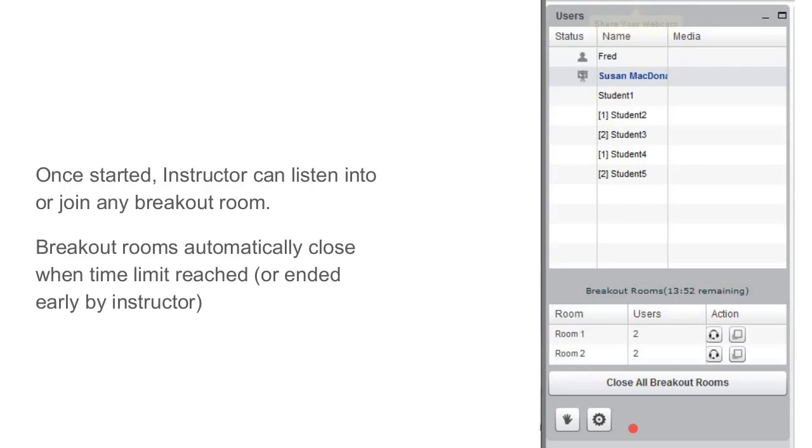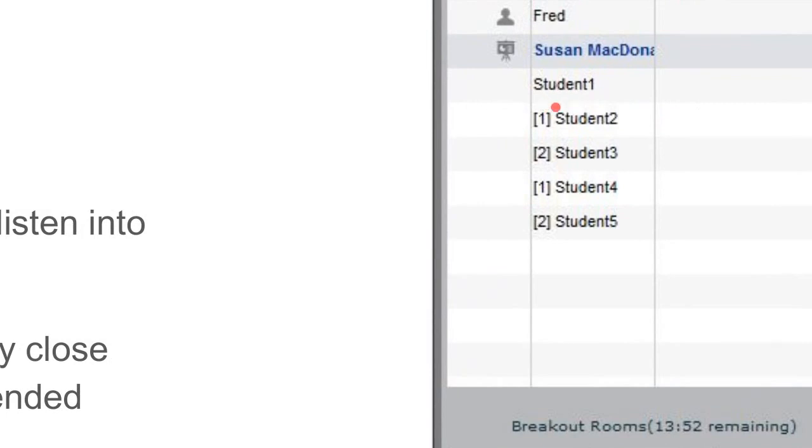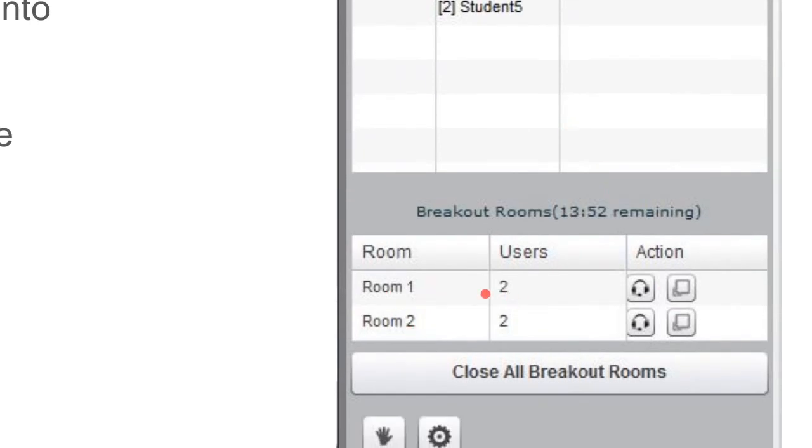Meanwhile, the instructor remains in the main tab and can see a number in front of each student indicating which breakout room they're in. The instructor has two capabilities: they can click the headset icon to redirect their audio to join a breakout room — analogous to walking amongst tables in a classroom and listening to students — or they can fully join a breakout room, dropping from main audio, opening a new tab, and becoming a full participant. When we showed this to one school, they asked if they could have four breakout tabs open simultaneously to tab back and forth — and yes, you can do that.